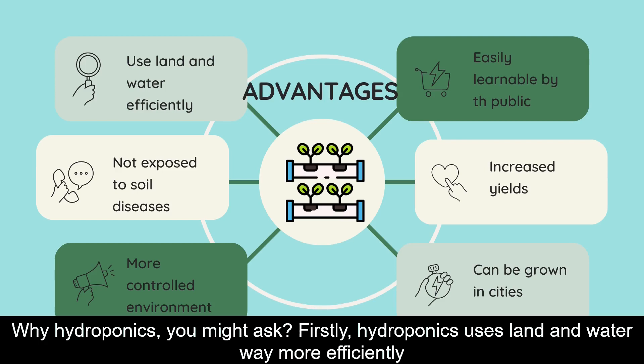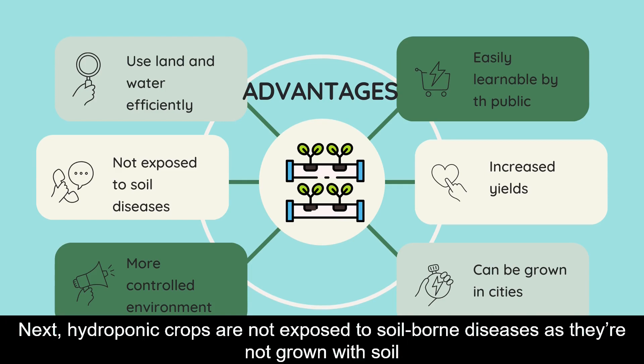Why hydroponics, you might ask? Firstly, hydroponics uses land and water far more efficiently. Next, hydroponic crops are not exposed to soil-borne diseases as they are not grown in soil.